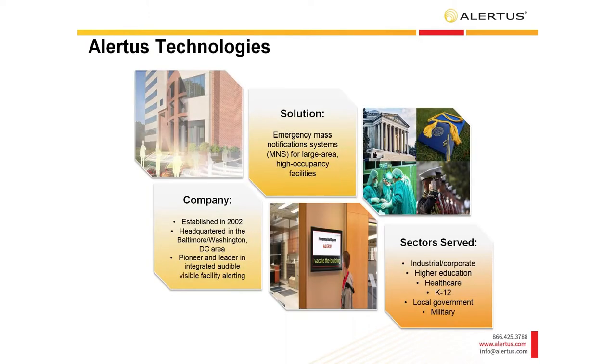A quick background about Alertus: we're headquartered in the Baltimore, Washington, D.C. area, and over the past 16 years we've helped thousands of colleges, universities, corporate centers, healthcare institutions, governments, and military bases improve their protection of faculty, staff, students, and employees. We serve a lot of different sectors and work with thousands of companies. After this webinar, I'm sure we have somebody locally in your area that we can give you as a reference for the Alert Beacons.